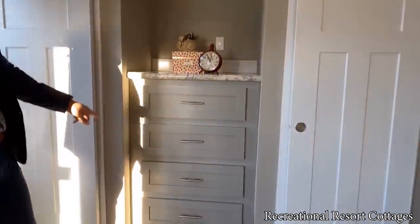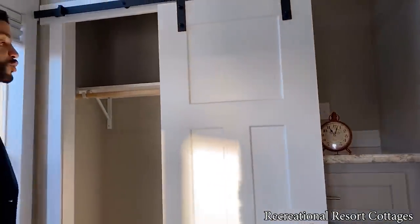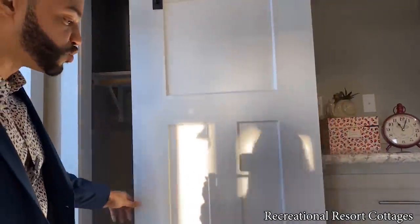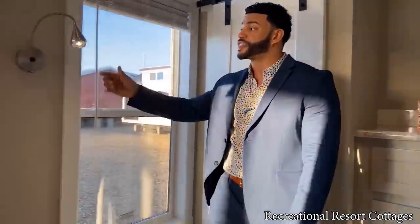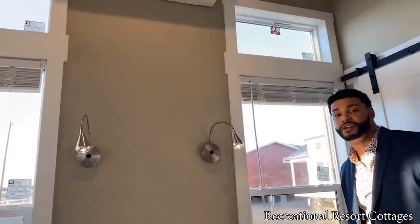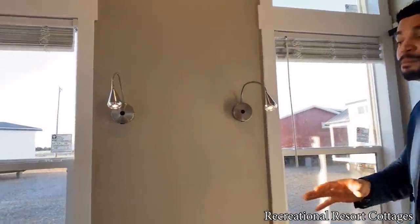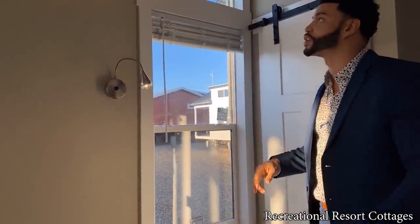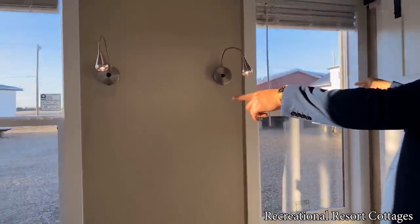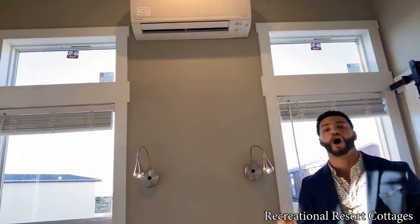We've got built-in dresser drawers right there, and space for your TV up above. The sliding barn door is a great option. We've also got the reading lights right up here — you can choose to have these or not; if you don't want them right above your head while reading in bed, you can take those out. Windows on each side with transoms up top. And we've got the mini split unit in here — that's AC and heat, all controlled by a remote. Super energy efficient — it's the option you're going to want in your tiny home.